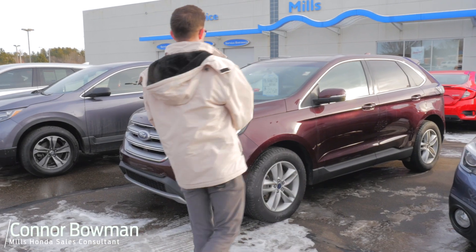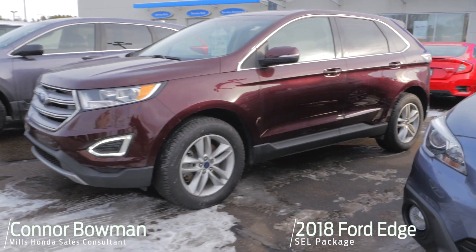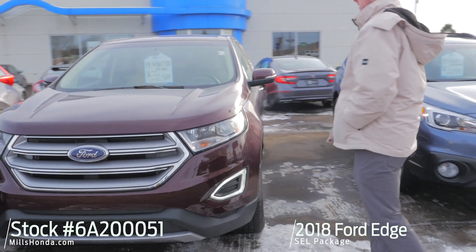Hi, my name is Conor Bowman. Here we have a 2018 Ford Edge. Stock number is 6A200051.